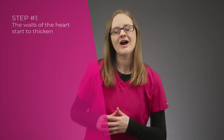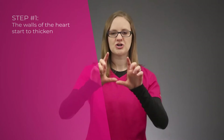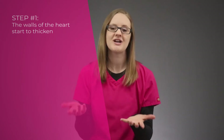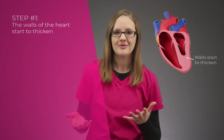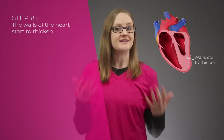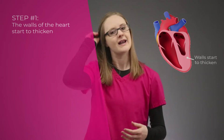Step number one of hypertrophic cardiomyopathy: the walls inside the heart start to thicken. Those genetic factors are a possibility to cause this. Hypertrophic cardiomyopathy typically impacts the left ventricle, so that left ventricle is the one that's getting bigger and bigger.